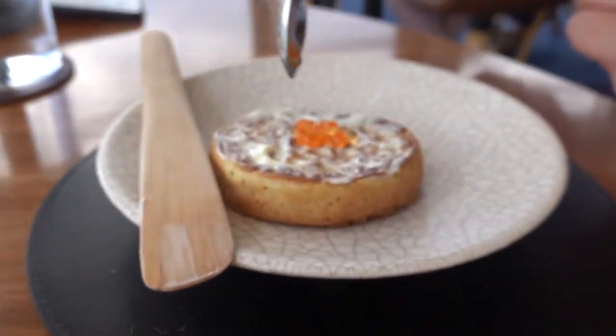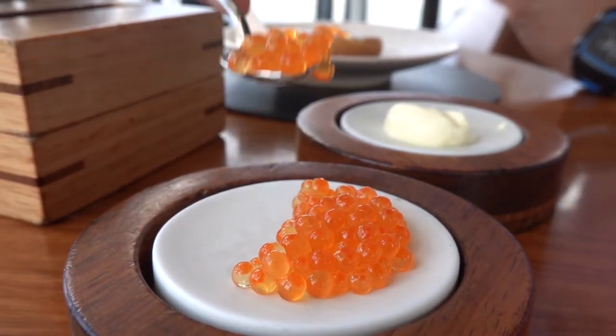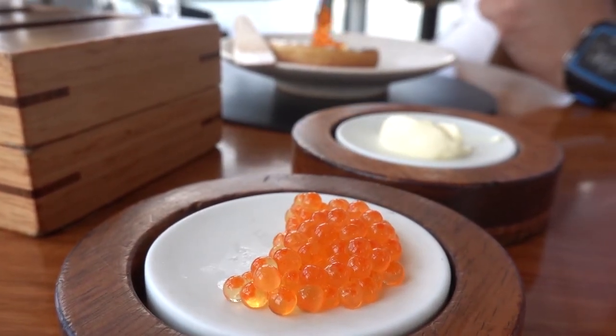The salmon roe brought a very fresh, salty taste to the dish, and the butter-like cream had a very neutral taste but was very creamy at the same time.